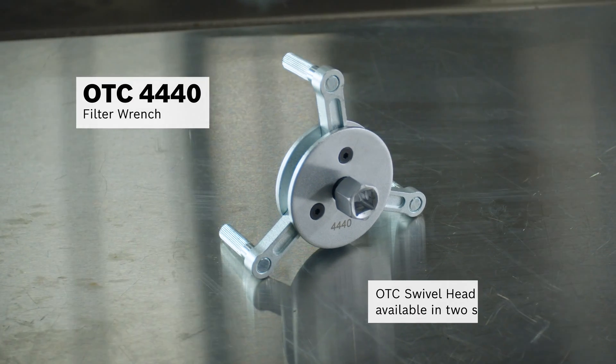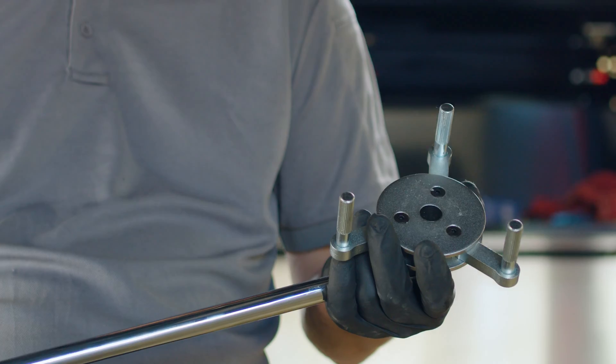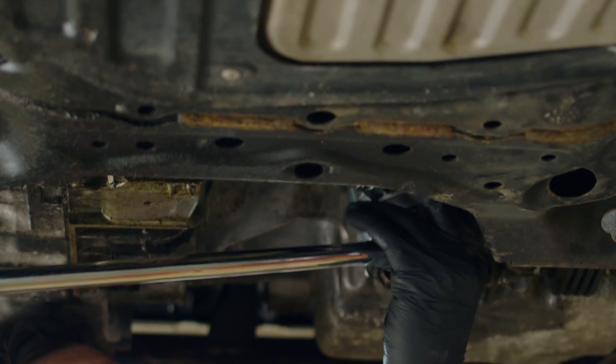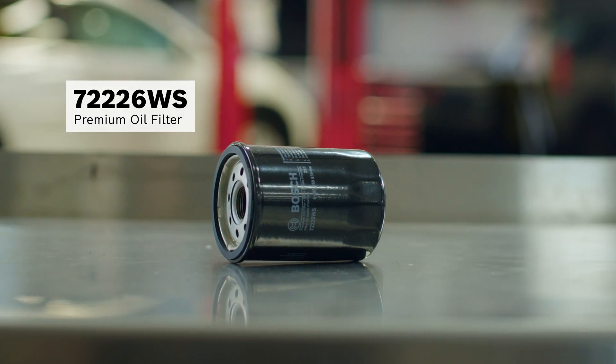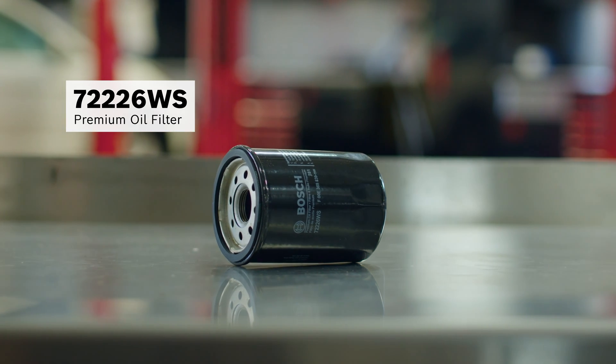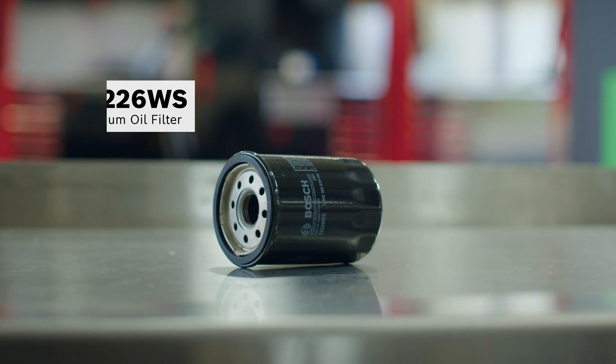We remove the oil filter by using the OTC 4440 filter wrench or our choice of OTC swivel head wrenches. We replace the oil filter with a Bosch 72226 WS oil filter with a silicone anti-drain-back valve that helps ensure a supply of clean oil when starting the vehicle.